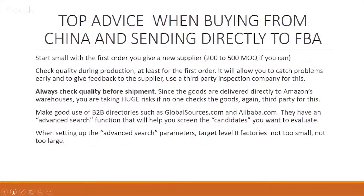Top advice when buying from China and sending directly to FBA, which a majority of us do: start small with your first order. We're looking at an MOQ of 200 to 500 if you can. In most cases, that is manageable, that is doable, and that is negotiable.